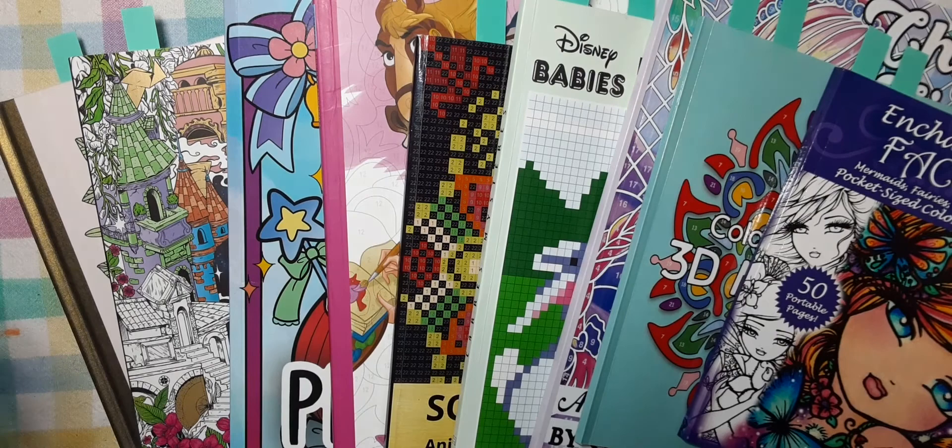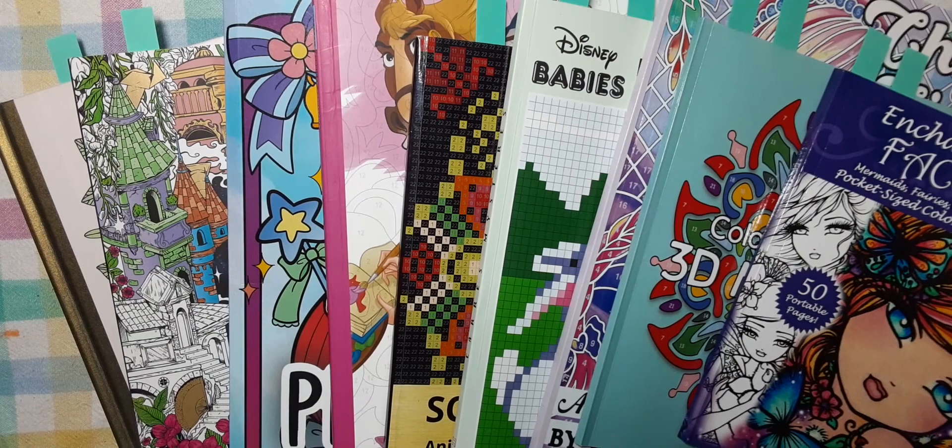Hi everyone, this is Tiffany from Tiffany Colors. I wanted to come on and show you my completed pages for January. I know these are some of my favorite videos to watch and I wanted to get it done before we got too far into the month of February.